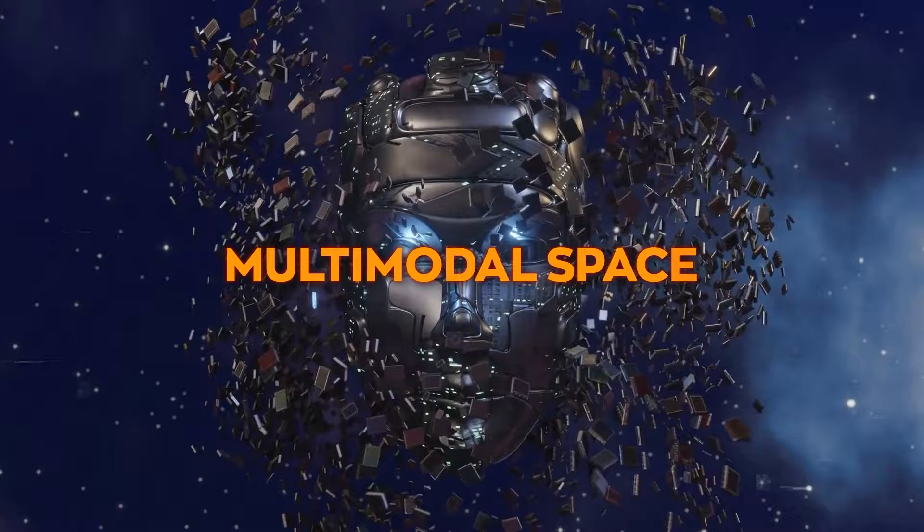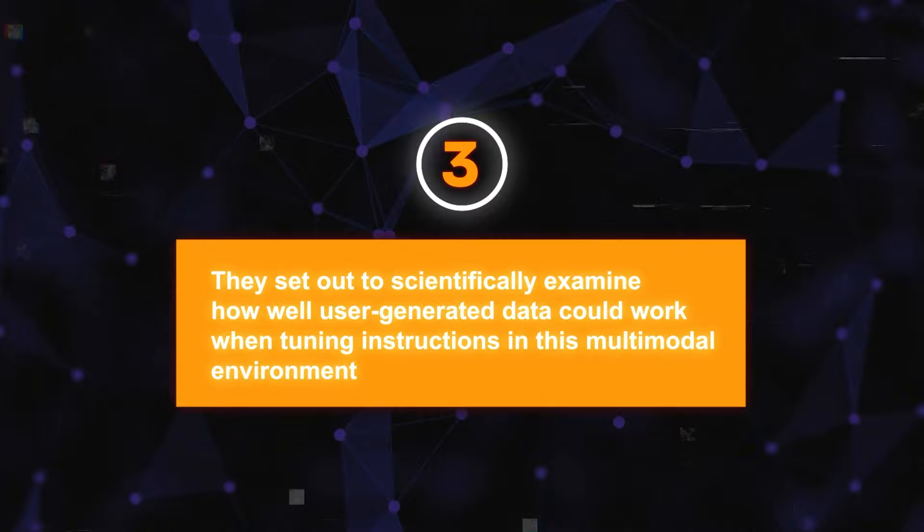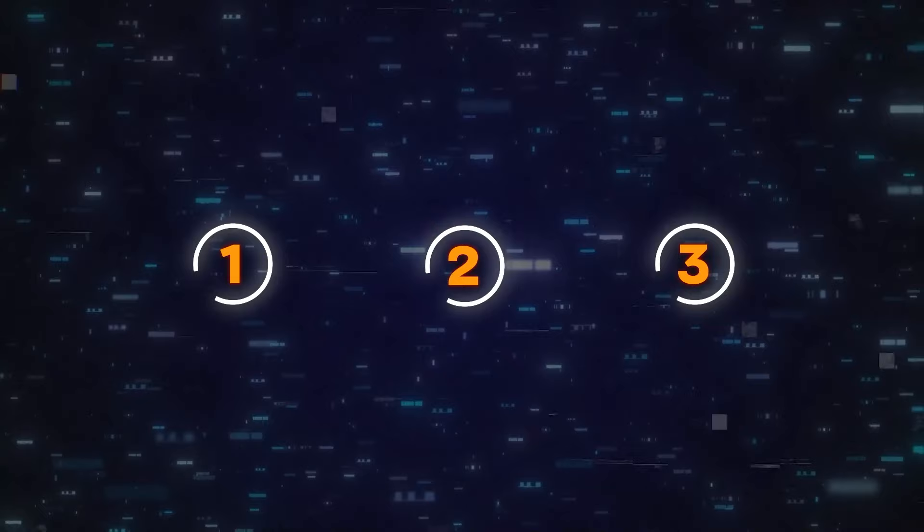Second, they aimed to develop sophisticated multimodal models — meaning models that can perform complicated tasks involving both words and pictures. Finally, they set out to scientifically examine how well user-generated data could work when tuning instructions in this multimodal environment. The great news is they successfully achieved all these objectives, and the results are really impressive.